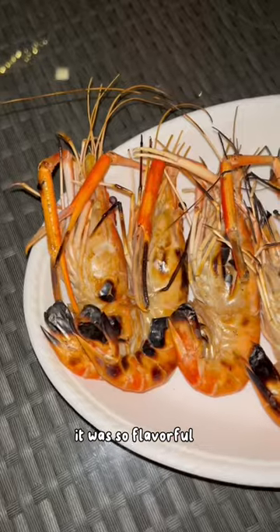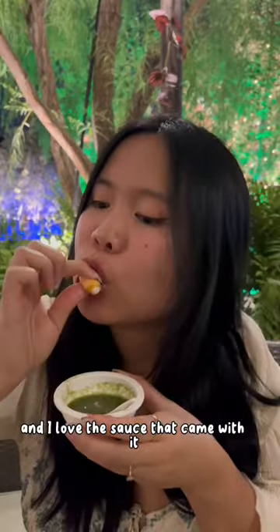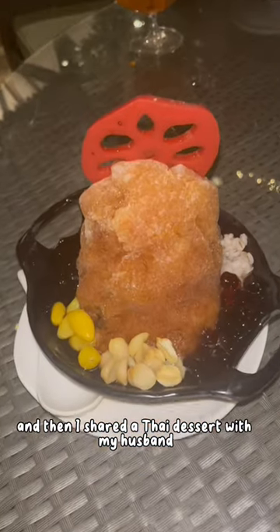The crab curry was amazing — so flavorful. I also had grilled prawns; they were so fresh and I love the sauce that came with it. Then I shared a Thai dessert with my husband. The food was so good and it was a halal restaurant.